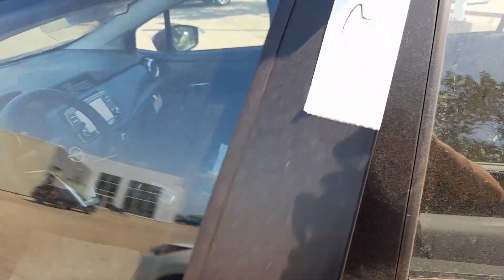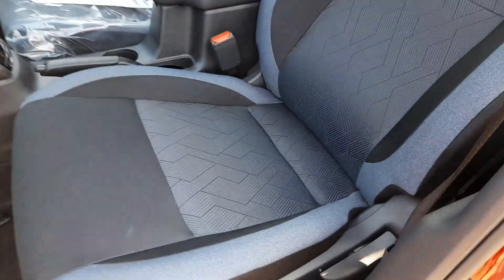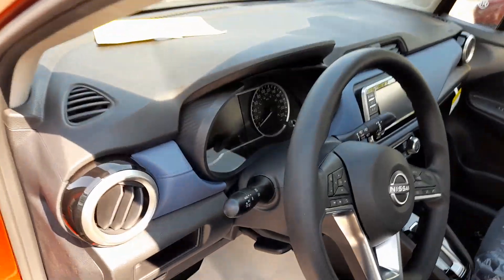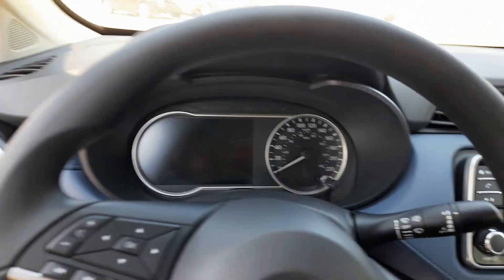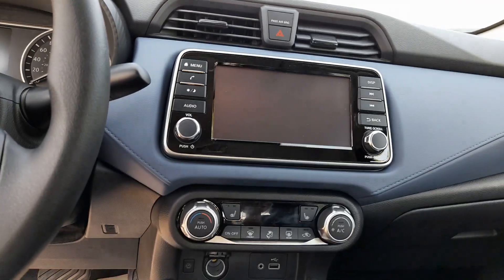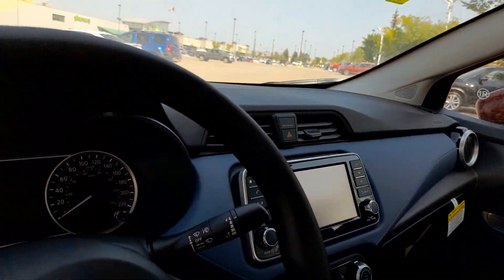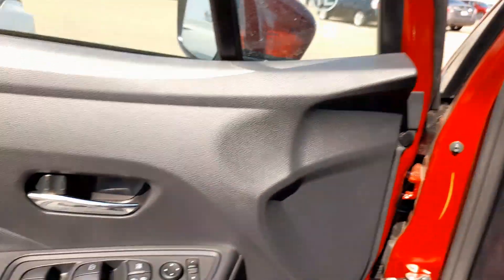This is the SV model, which is a fully loaded model. As you can see, it's got the upgraded cloth seats, the upgraded sound system, instrumentation cluster, and navigation. It's also got some more stylish cues than a base model does.